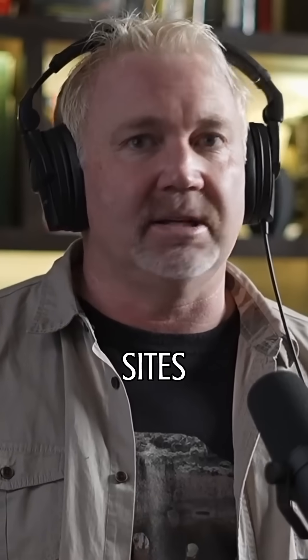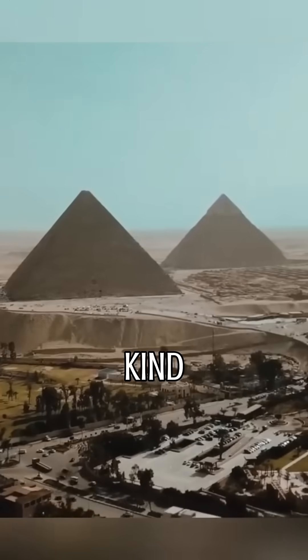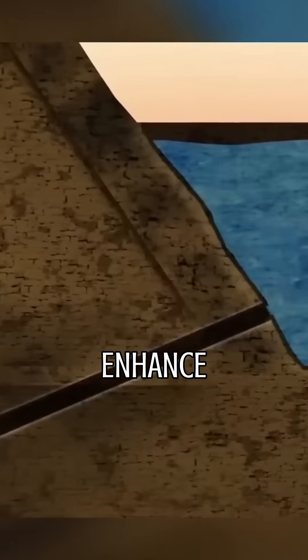So many of these ancient sites — even the pyramids — what they were doing was creating this fertilising kind of energy to enhance their agriculture.